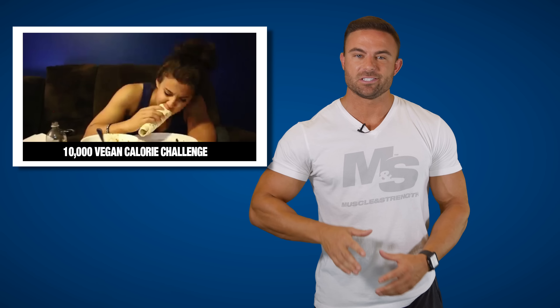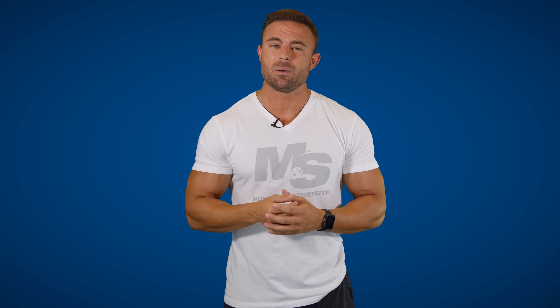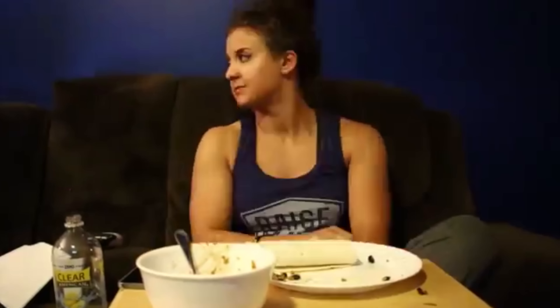Number five: the 10,000 calorie vegan challenge. The 10,000 calorie challenge has become somewhat of a commonplace among YouTube fitness channels, but the real question is: can you do it with just vegan food? Check out Chelsea Carabin from Chelsea Lifts as she wipes out 10,000 vegan calories.